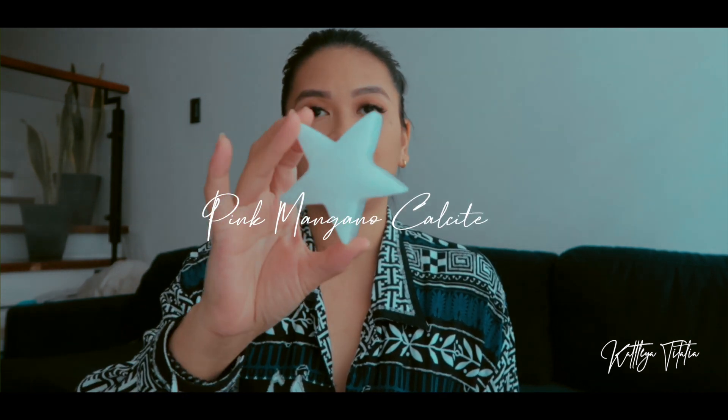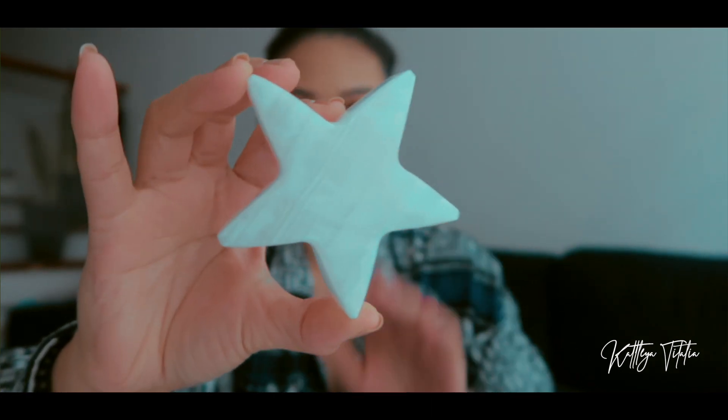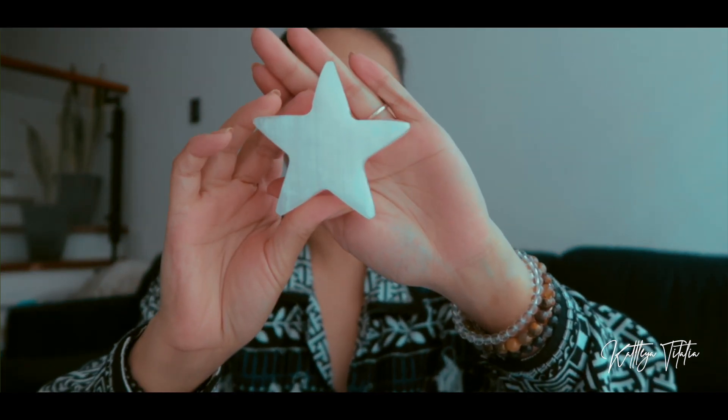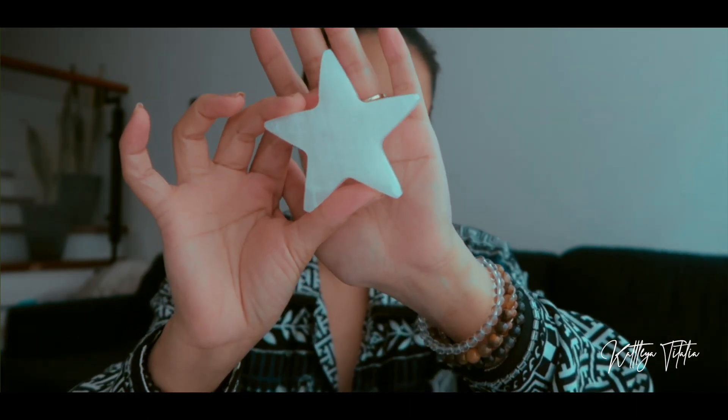Next I want to talk about Inner Crystal. The first crystal I got from them is this pink mangano calcite star — it's pretty thick and very faint pink. Pink mangano calcite is known for boosting confidence and self-esteem. For those going through emotional trauma, this is a great crystal. It is also known as mangano calcite, and during meditation it has a soothing, calming effect and pertains to kindness towards people.